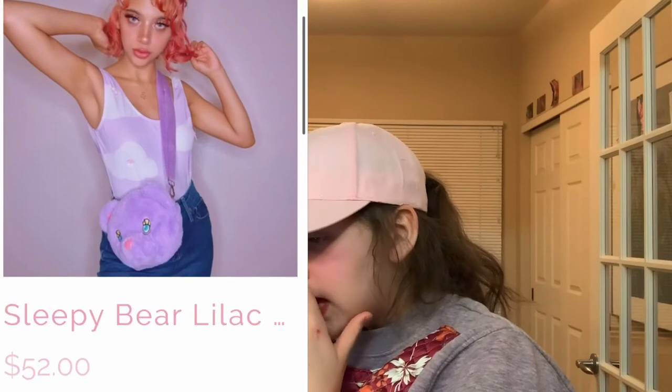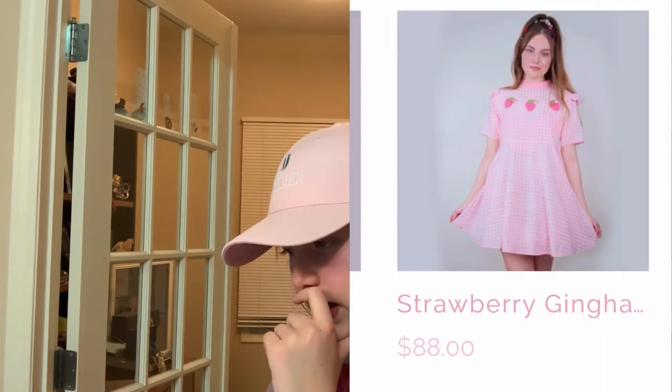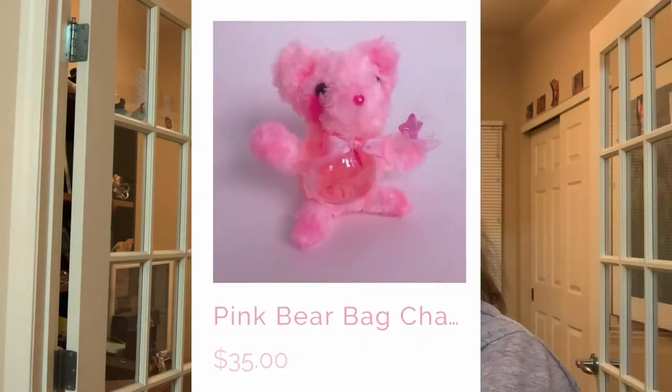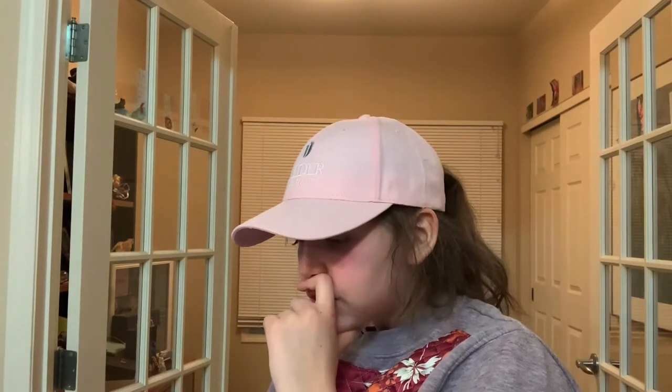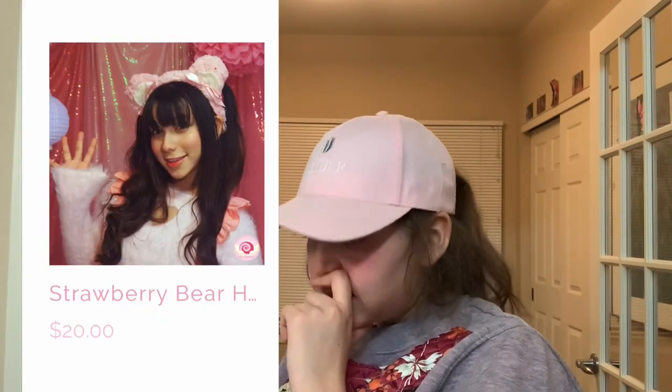Now we're on Miss Candyholic. This is a cute Lidluck Sleepy Bear bag. Strawberry dress. This cute bag. It's a lot of cute stuff. Strawberry bear headband. Lidluck bear headband.